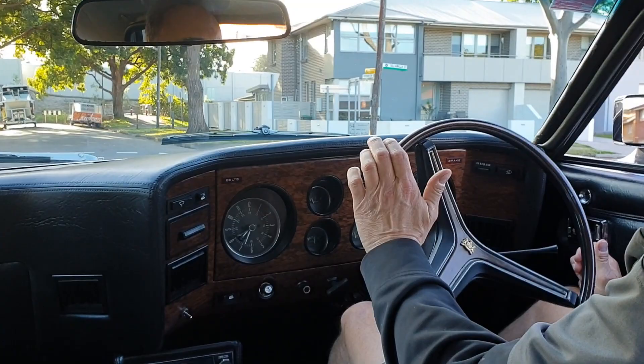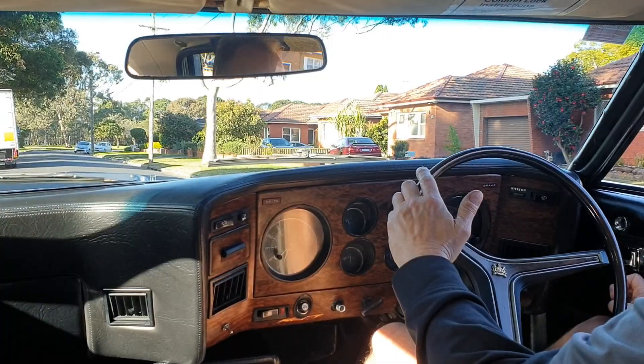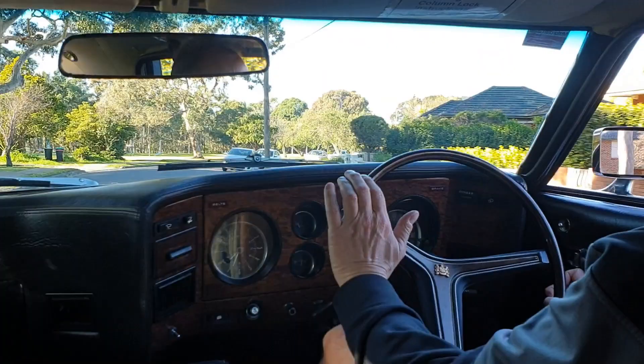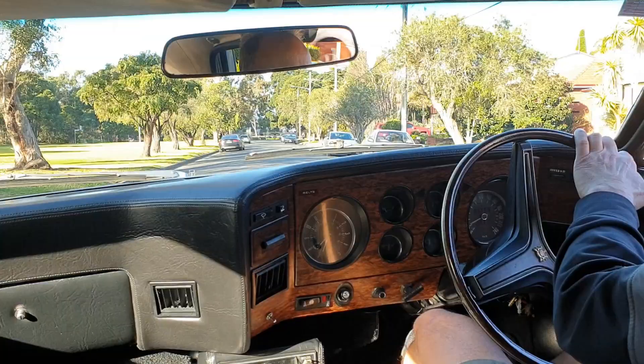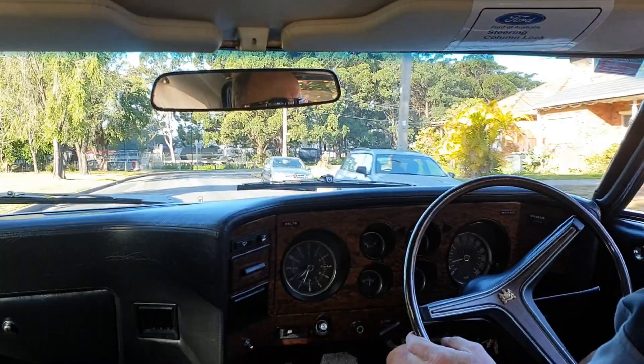It's very regal, isn't it, driving this lovely car — so smooth and quiet. A very, very nice long distance cruiser even today. You'd be very happy driving this in Sydney traffic or Melbourne traffic today. You just can't have three kids — you can only have two kids in the back.